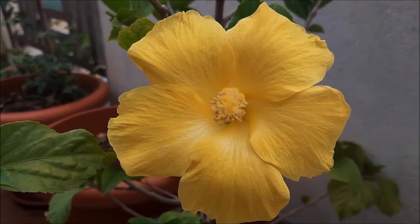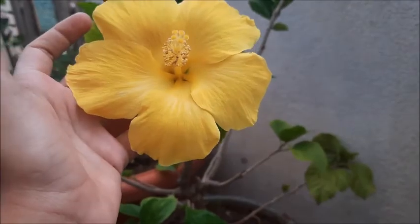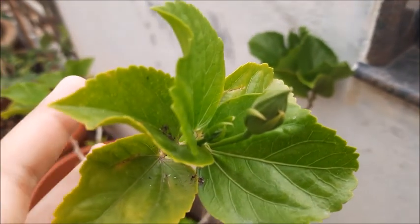This is our next plant — hibiscus. This one is completely yellow. I love this flower a lot. There are a lot of buds and it blooms every day.